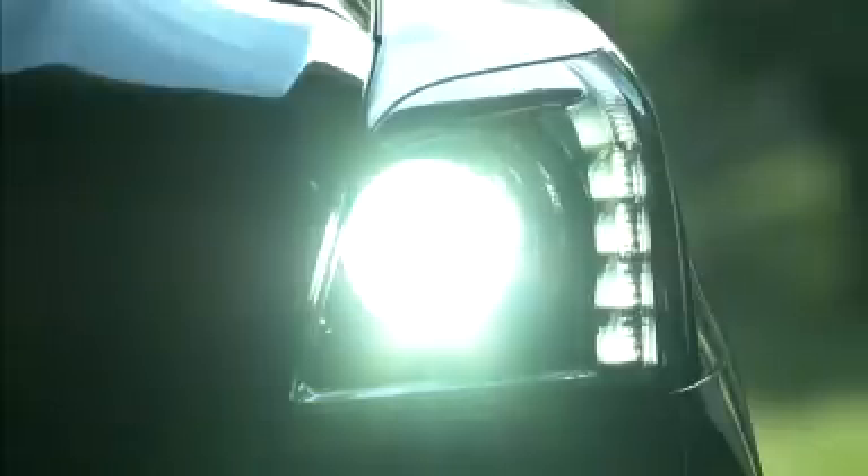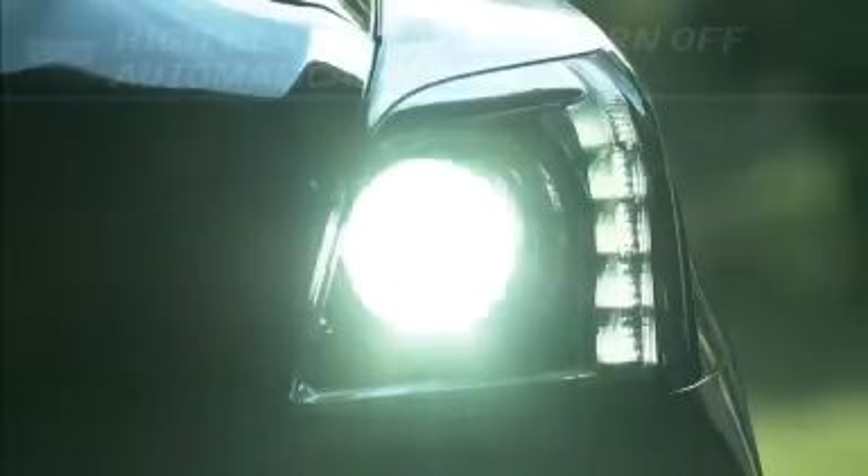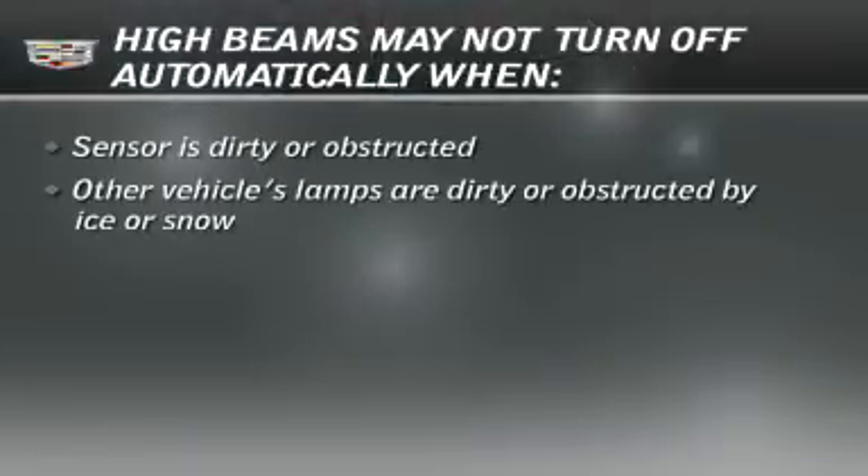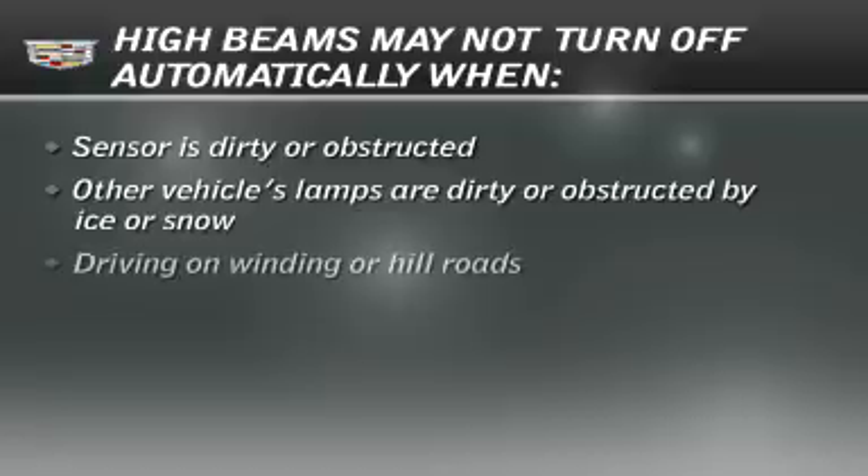The high beam headlamps may not turn off automatically if the sensor cannot detect the other vehicle's head or tail lamps. Several conditions could cause this, including the sensor or the other vehicle's lamps being dirty or obstructed, and driving on winding or hilly roads.